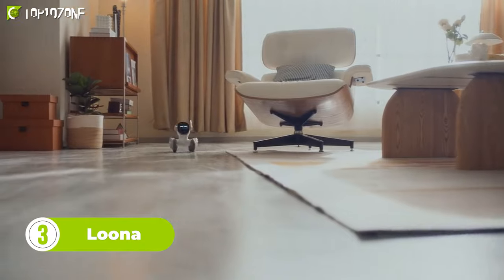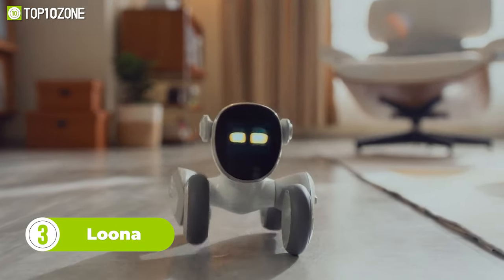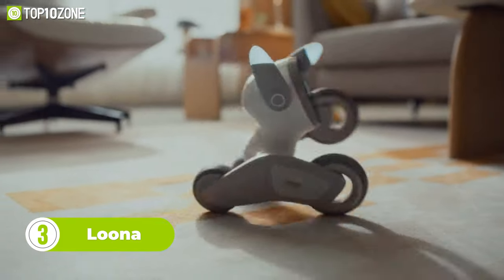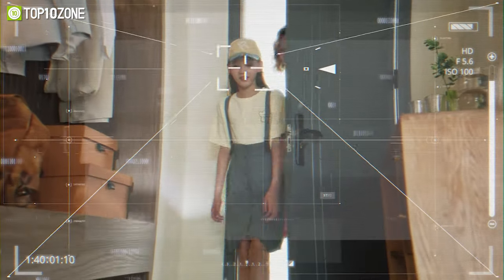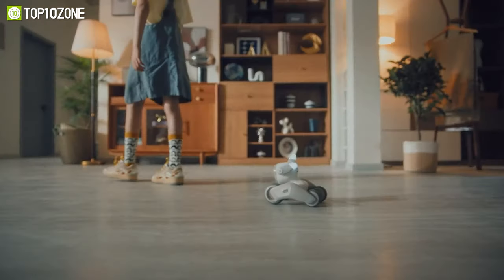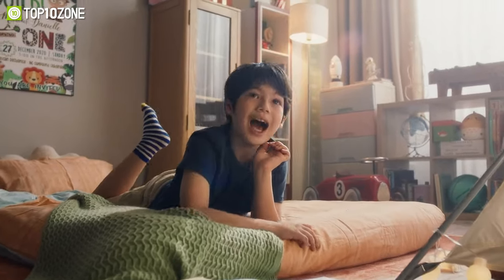A pet and a friend — that's what Luna will be to you and your family members. This robot is smart, intuitive, and playful, with a unique personality of her own. When you come home from work or school, Luna will rush over to welcome you. And when you casually walk around the home, she'll follow you around. Luna is well-trained, so she understands both verbal and gesture commands.